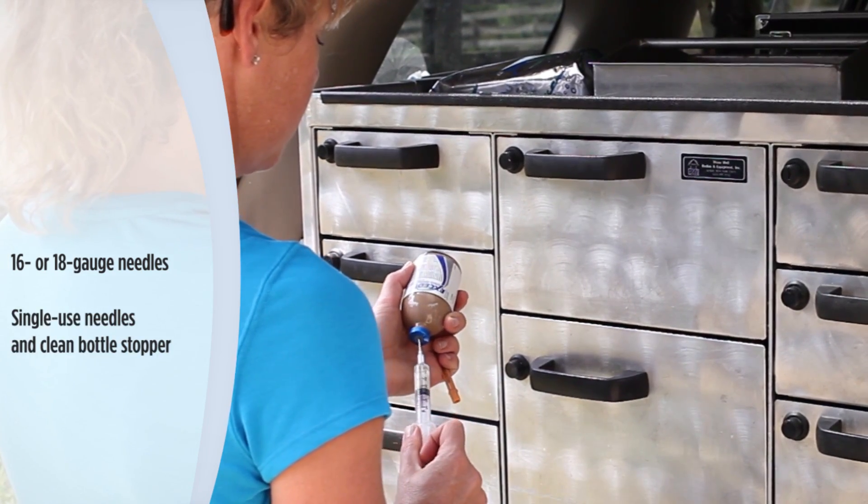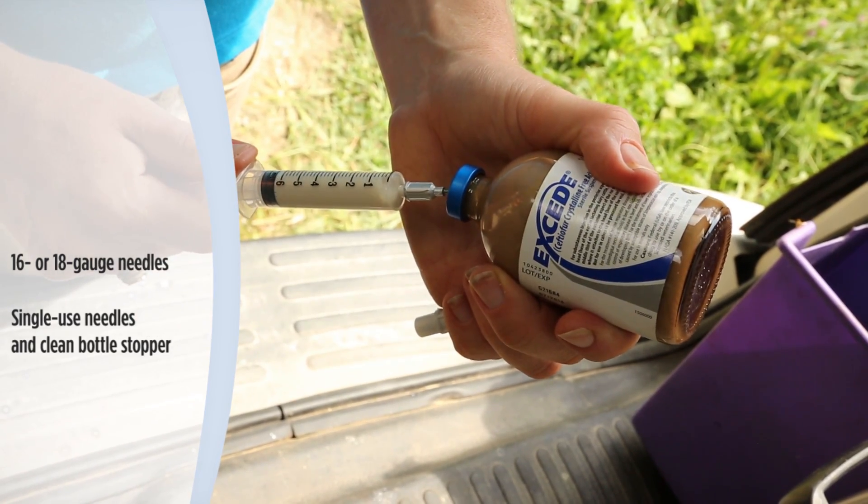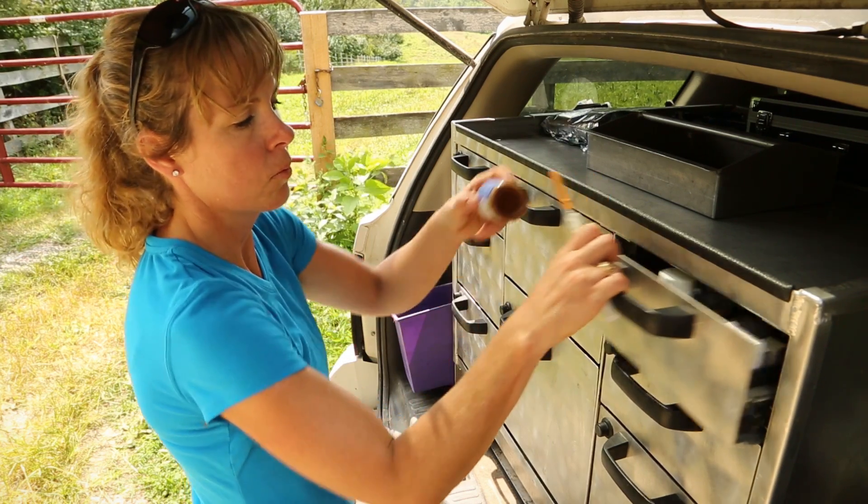Consistent with standards of care, single-use needles and a clean XSEED bottle stopper are a must. While the neck is the most common injection location, the hind leg muscles — semimembranosus or semitendinosus — are acceptable alternatives.